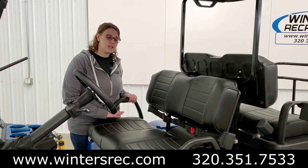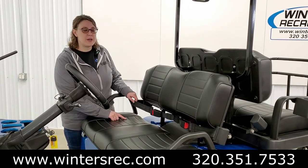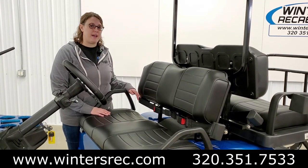Looking at this front seat, you can see the black luxury seats with gold accent stitching, as well as these seatbelts for extra safety, which comes with that LSV package.